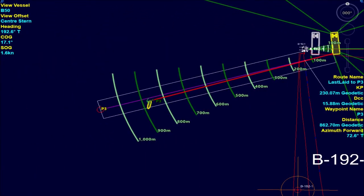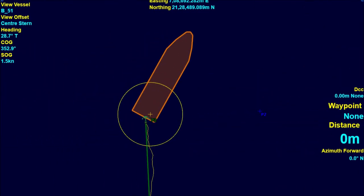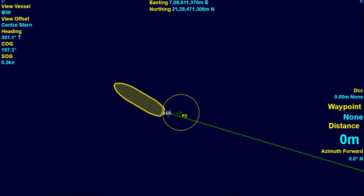The buoy will mark the position of the anchor. All these processes are closely monitored and logged onto the survey computer. The same process is repeated until all the anchors are dropped on their designated locations.